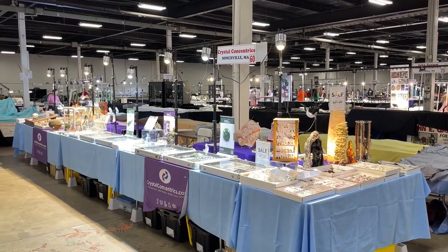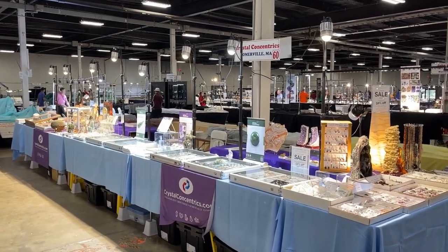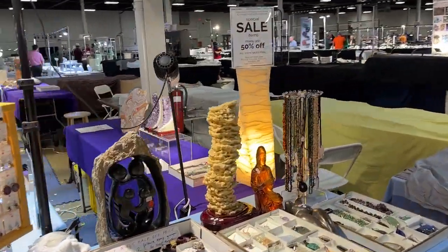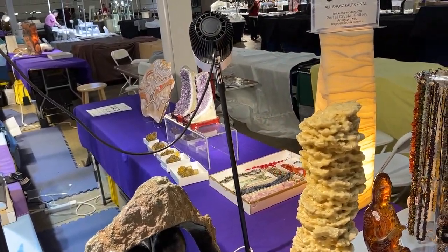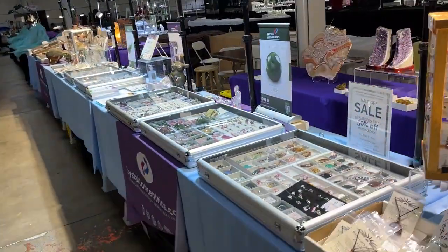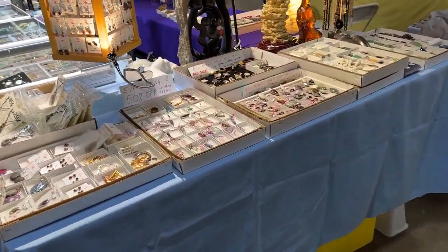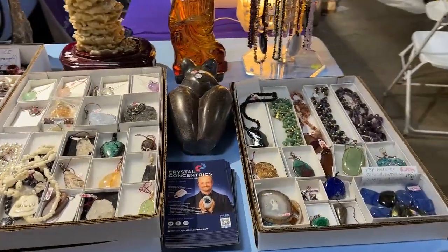Welcome to the in-depth view of my setup — Crystal Concentrates, booth 60 at the West Springfield New England Gem and Mineral Show. In back we've got an eight-foot table, in front we've got three eight-foot tables, and on each side we have their 30-inch by six-foot tables as end caps.